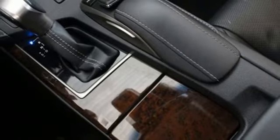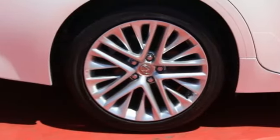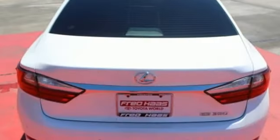You will find high-tech conveniences throughout, with a Lexus Inform Remote app and Safety Connect, high-speed dynamic radar cruise control, and Siri eyes free.